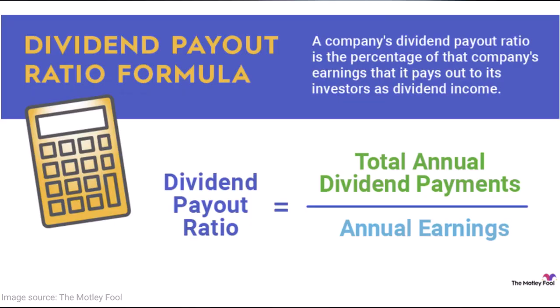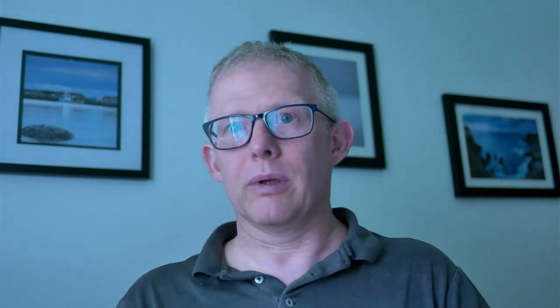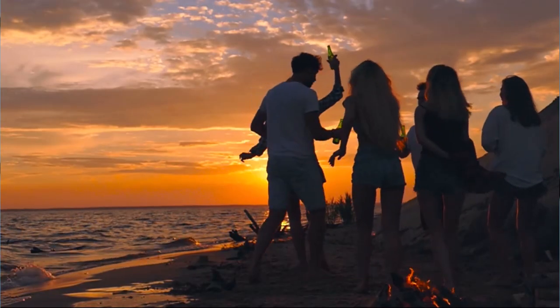The dividend payout ratio equals the total annual dividend payment divided by annual earnings. There's a quick formula. I'm looking at a percentage of something below 75% — even better if I can get it under 50.